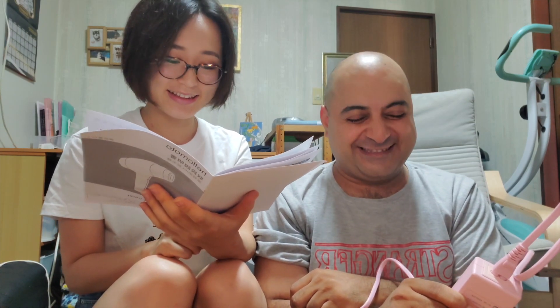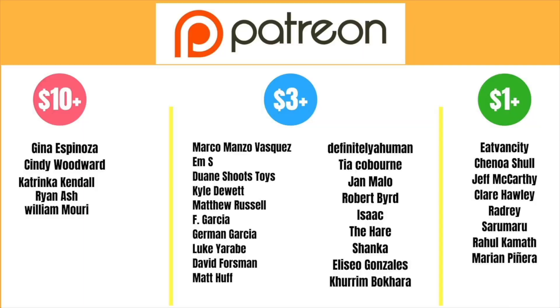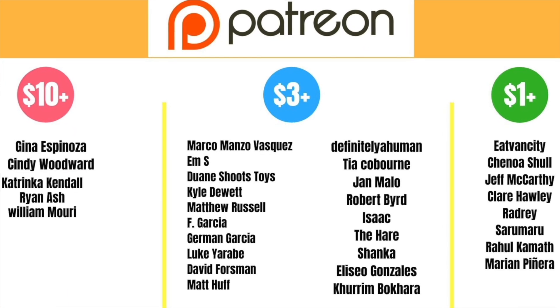Penis. Penis. So awesome. This video is brought to you by all my Patreon supporters. Go Team Awesome!